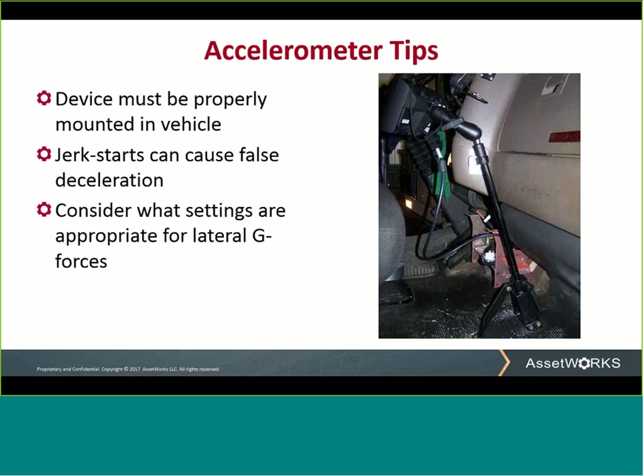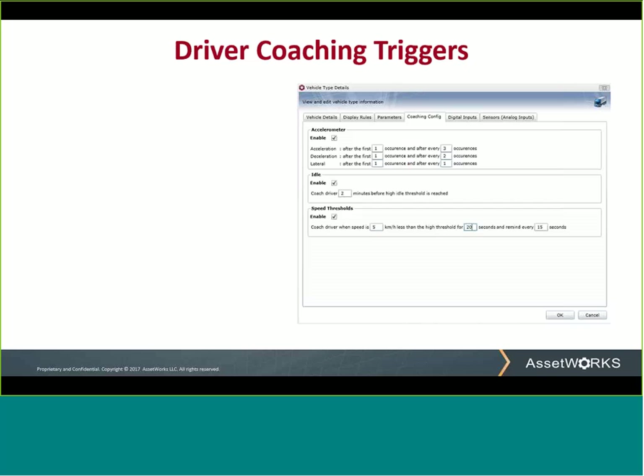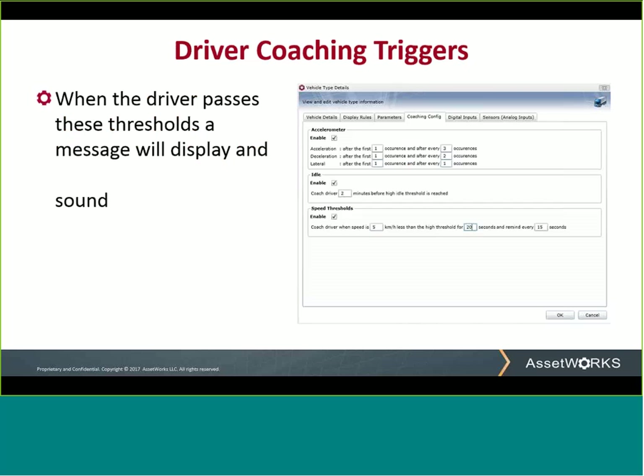Once we are satisfied with our thresholds, we can set the driver coaching triggers, and these are pretty straightforward. The speed threshold trigger is when the vehicle gets within five kilometers of the high threshold and holds it there for 20 seconds continuous. In our example, the high threshold was set to 105 kilometers, so any speed between 100 and 105 for more than 20 seconds will cause the Ranger to display a message and send an audible alarm. These parameters are all available in miles per hour for our US customers.